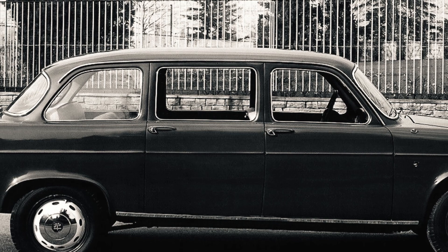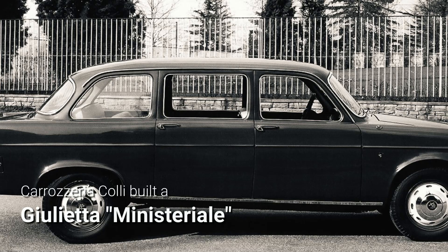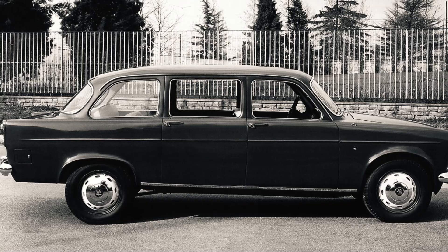In 1960, the Milanese coachbuilder Colli built a stretch limousine of a Giulietta Berlina called Ministeriale, referencing its intended use for public institutions and livery services. However, it's believed that only the prototype appearing in this picture was ever produced.